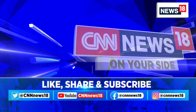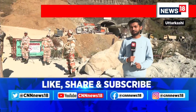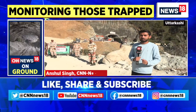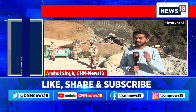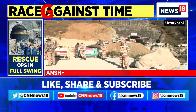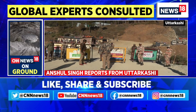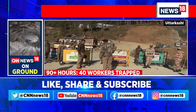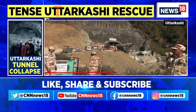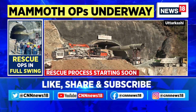It has been more than 90 hours now. The 40 laborers stuck inside are still behind the debris, and rescue operations are continuing. The heavy-duty American auger machine has reached the spot and assembly is in its last stages — within the next few hours, drilling is expected to begin. As you can see in the visuals, the entire administration is in full readiness to ensure that as soon as the first person comes out of the tunnel, they can be taken to the nearest hospital at the earliest.